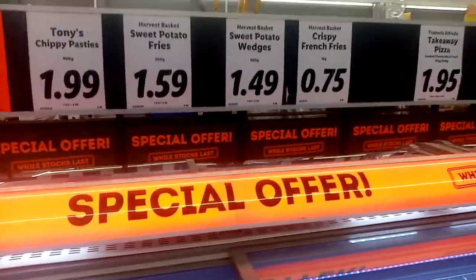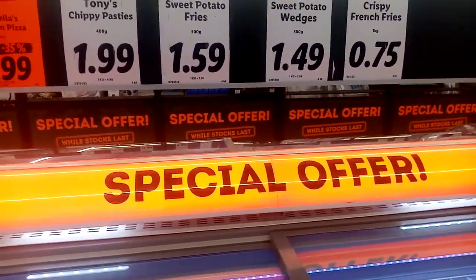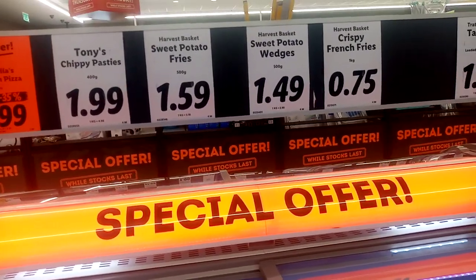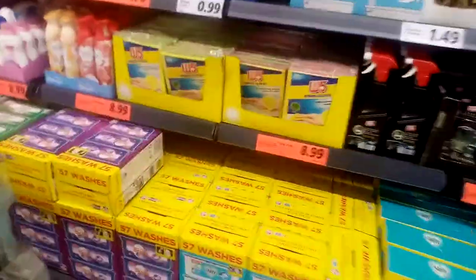So there are basically three and a half aisles of non-food items, and then there's one, two, three, four, five aisles down here.